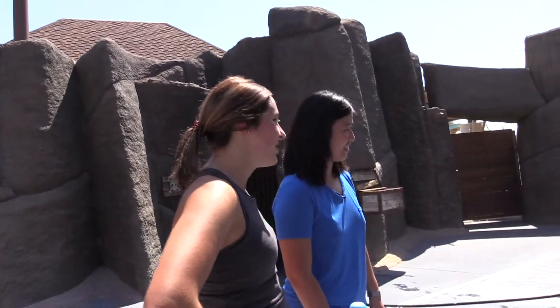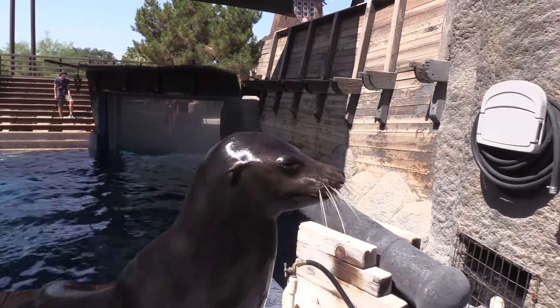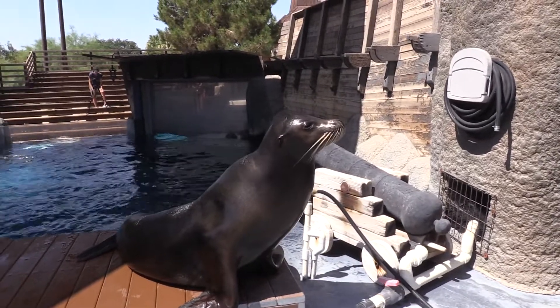They're very curious animals. They are so interested in learning. They enjoy training so much. Crockett is our most interactive sea lion — he's got the most curious personality out of the group.